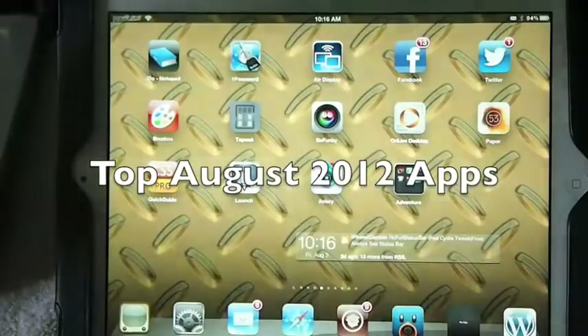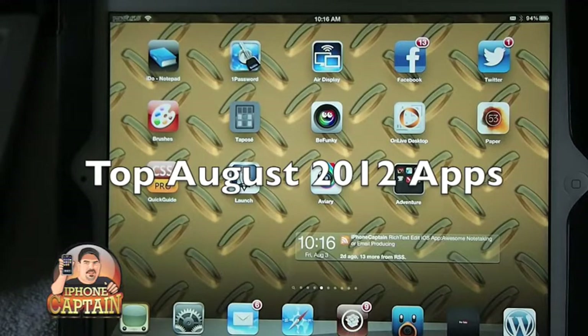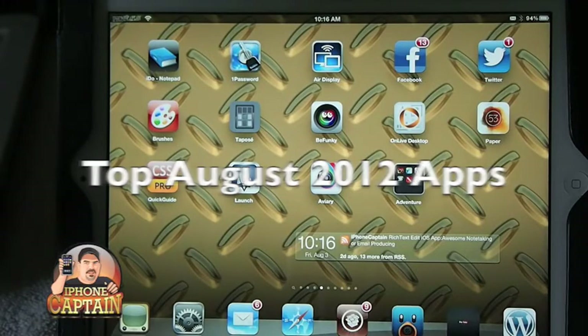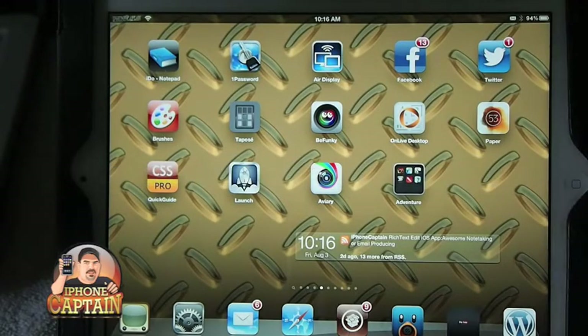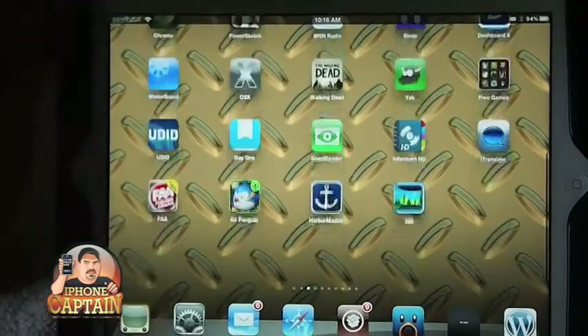Hey YouTube, it's Mitch at iPhoneCaptain. Today we're going to be doing the top 10 free iPhone and iPad applications that have gone free. Guys, these apps are off the hook. You're not going to believe some of the apps that I've got free for you today.